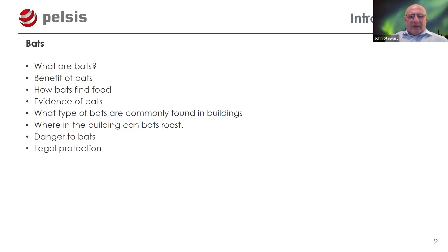We'll cover what types of bats are commonly found within buildings and where in the building they can roost. It's important to understand whereabouts these small mammals may actually be hiding within a building.